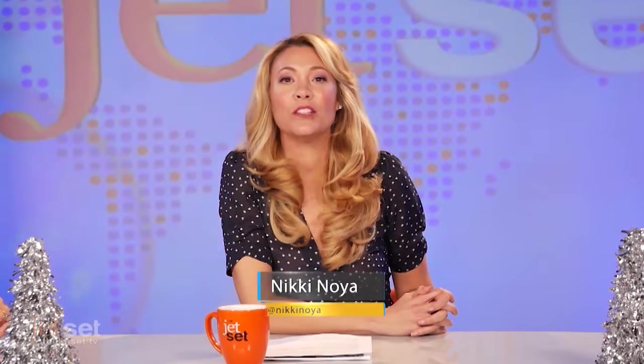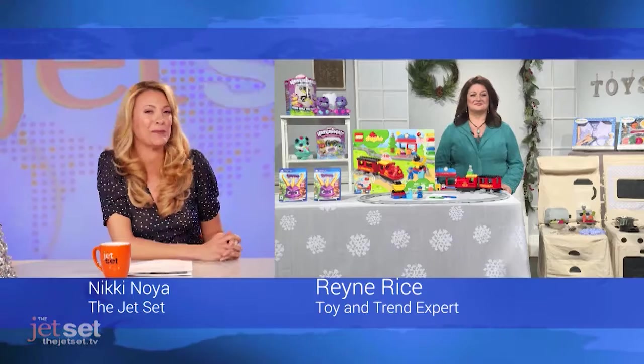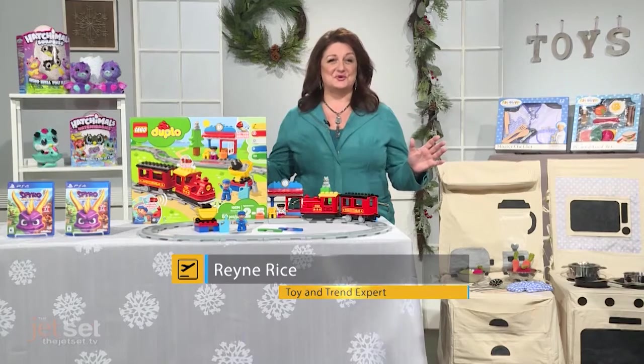Toy and trend expert Renee Rice is at the New York Toy Fair and is here to give us a glimpse at this year's hottest toys and trends. Whether your child is into buildings, mermaids, or games, these are the toys that will be on the kids' Christmas list. Hi Renee! Hello. The holidays are around the corner and here are some of my favorite toys.